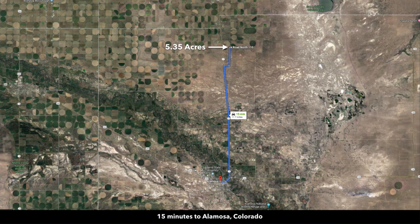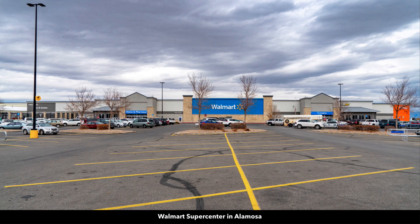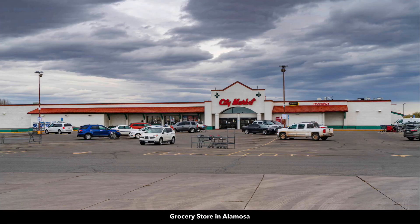Just 15 minutes south of the property you have Alamosa, Colorado. Alamosa is the county seat of Alamosa County where the property is located, with a population around 10,000. There's a Walmart Supercenter in Alamosa, multiple grocery stores, and a hospital.